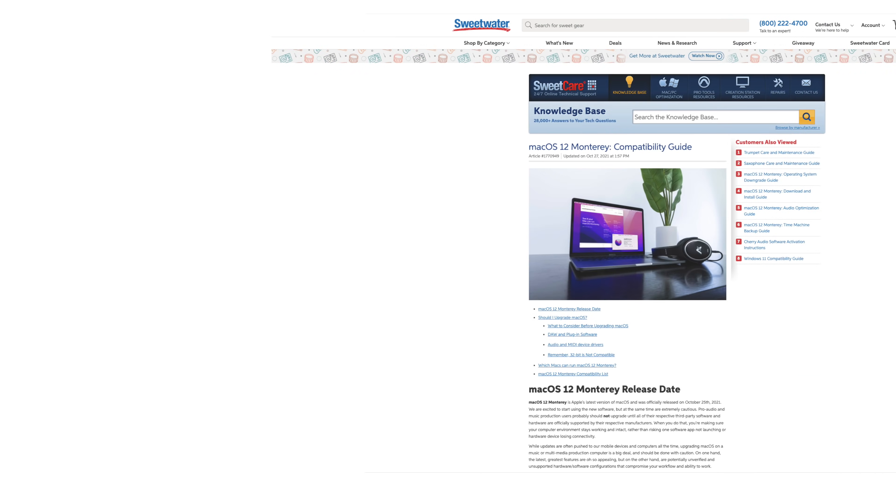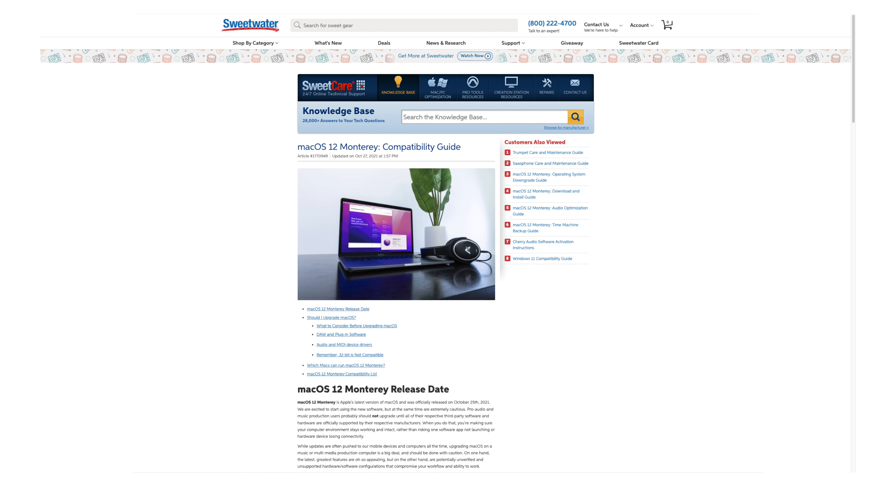One of the challenges we all face is knowing when we're good to go for the update. To help us all out, Sweetwater has created a great collection of OS update resources in the SweetCare section of Sweetwater.com. The hub for all this information is our Monterey Compatibility Guide page, where you'll find a list of music and audio software and hardware manufacturers and the status of their compatibility with macOS 12 — a one-stop resource covering hundreds of manufacturers. Our techs are also in constant contact with our manufacturer partners to ensure up-to-the-minute information.